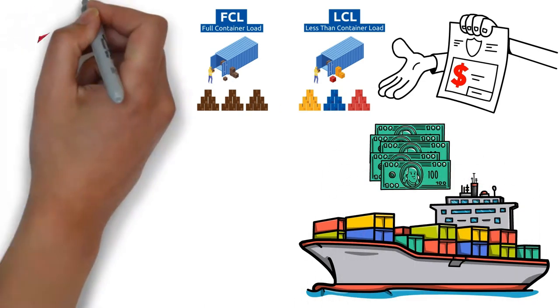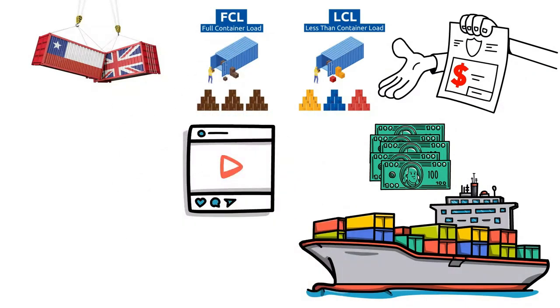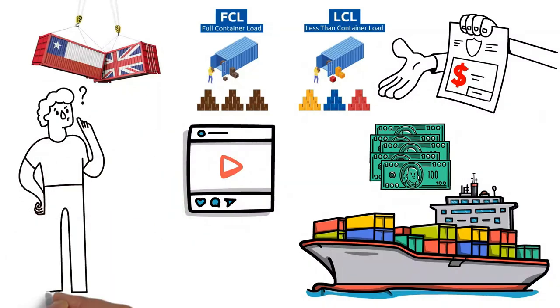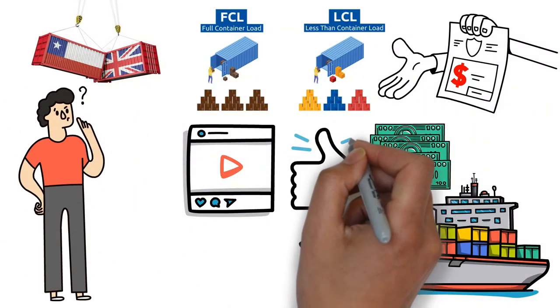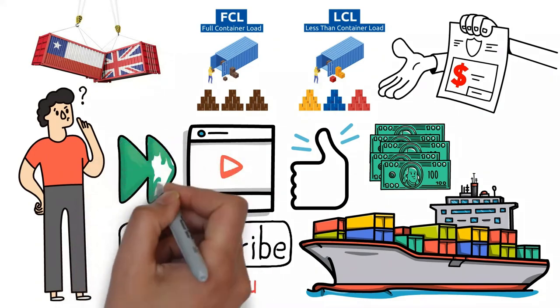That's all from my side about shipping from China to the UK. I hope you can benefit from this video. If you still have questions, ask below in the comment section. If you liked the video, don't forget to give it a like, and subscribe so you won't miss any updates. Thank you for watching, and I'll see you in the next video.